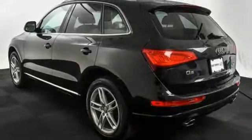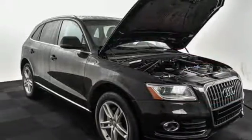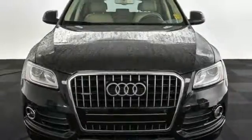Plus, it features heated mirrors, rain-sensing wipers, and a garage door transmitter. The road is yours with this luxury Audi. Stop over for a test drive.